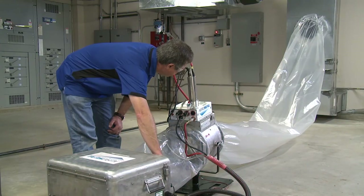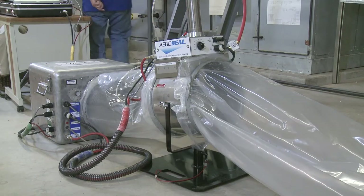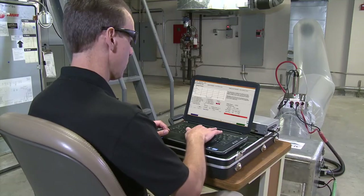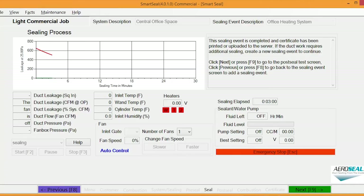Our minority-owned business is backed by our American-made technology and research from the Department of Energy that is proven safe and effective. Our turnkey solution will help your next project be a success with our proven ECM offering and guaranteed results.